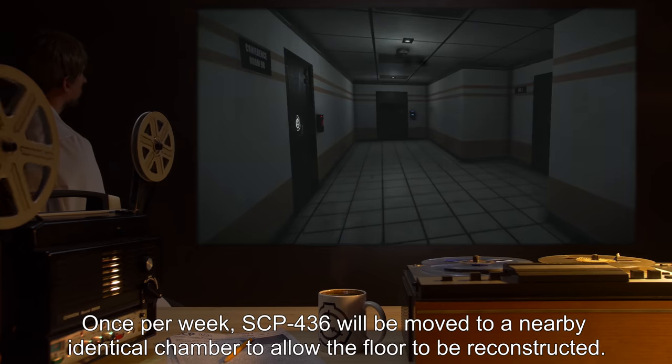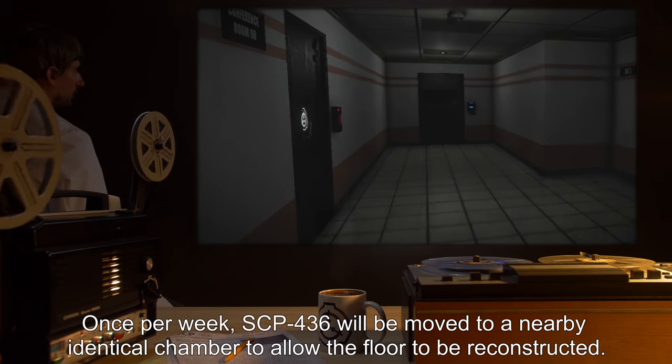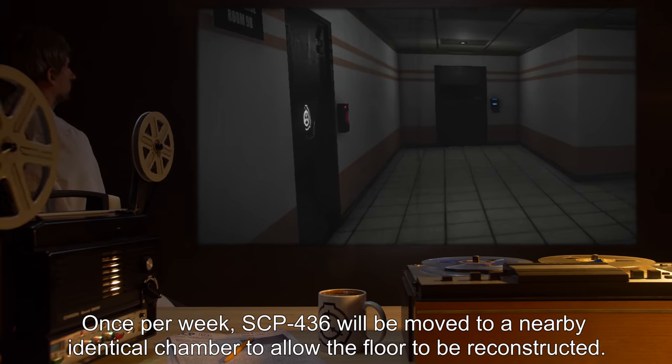Once per week, SCP-436 will be moved to a nearby identical chamber to allow the floor to be reconstructed.